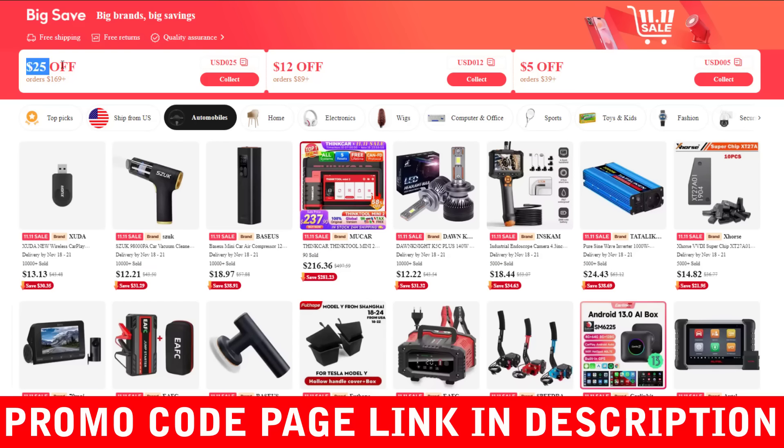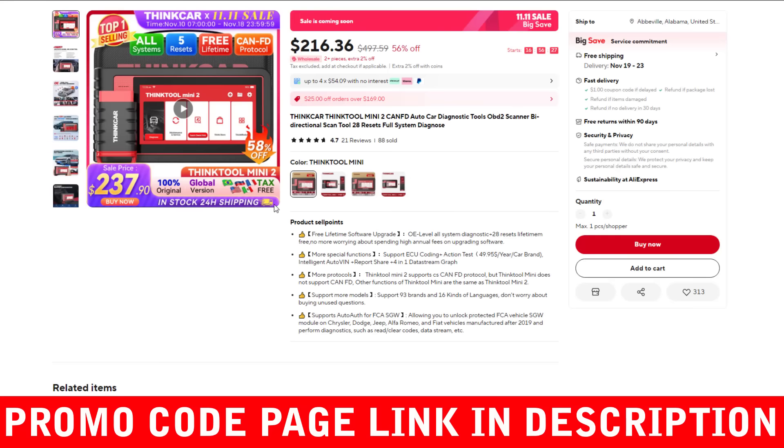In this video, I'll share some of the best AliExpress promo codes available. All AliExpress promo codes provided here are official and up-to-date for November 2024. Feel free to use these promo codes without hesitation. Just copy the AliExpress promo code, paste it in the promo code box at checkout, and apply it to receive the maximum discount.